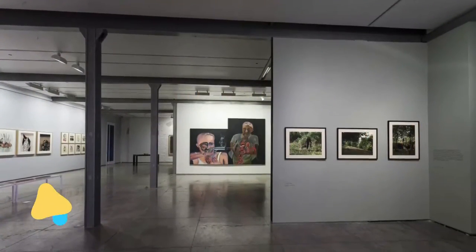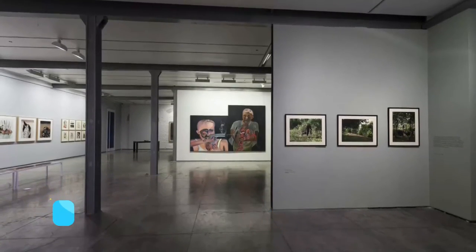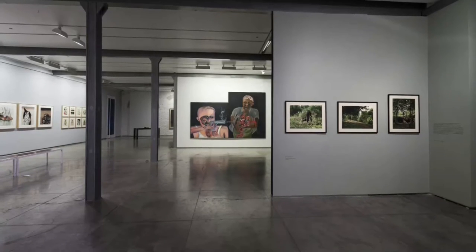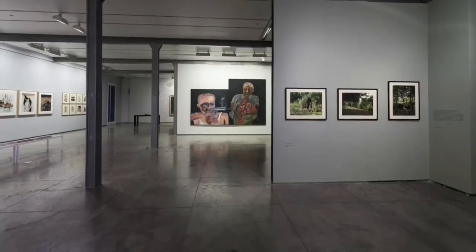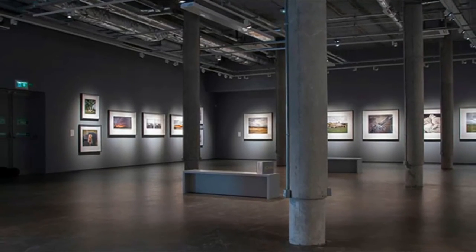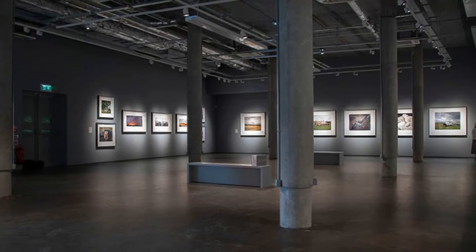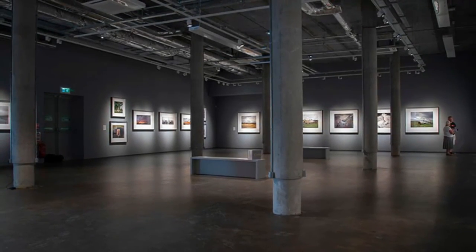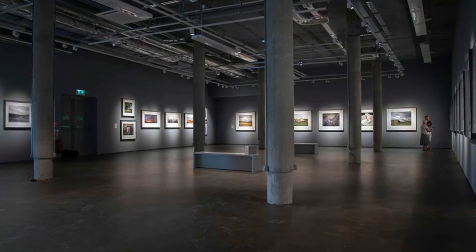Number 10: Northern Gallery for Contemporary Art. A highly regarded art destination, the NGCA opened in 1995 and has a flexible 35m x 17m hall that can be divided into smaller rooms and spaces depending on the exhibition. In its 20 or so years, the gallery has helped introduce some now well-established artists like A.K. Dolven, Sam Taylor Wood and Adam Chodzko, providing their first commissions and publications.